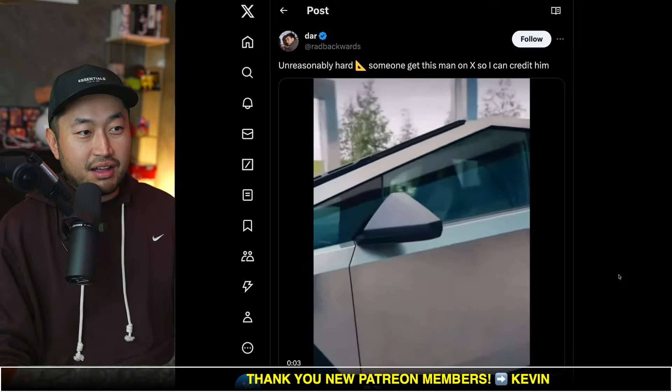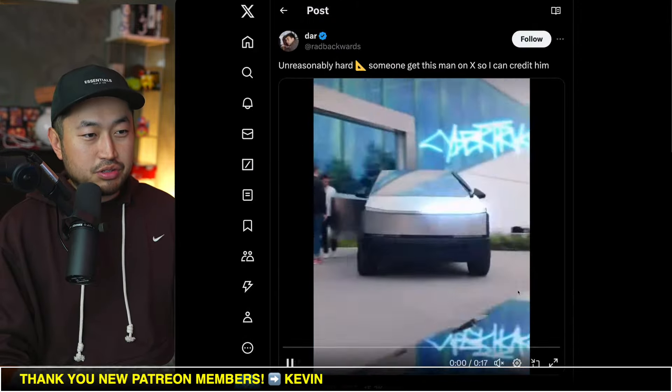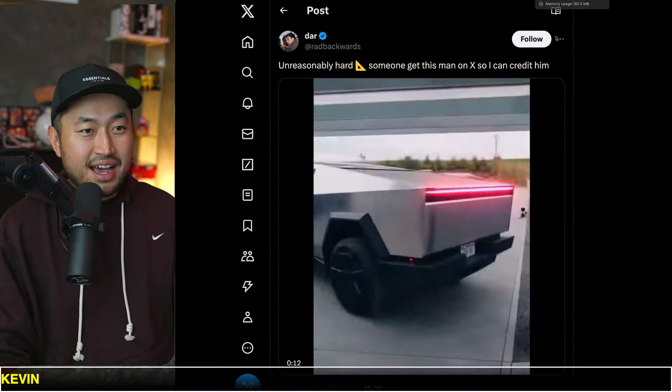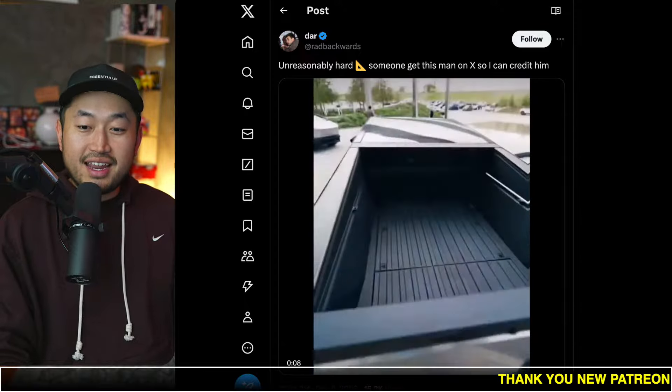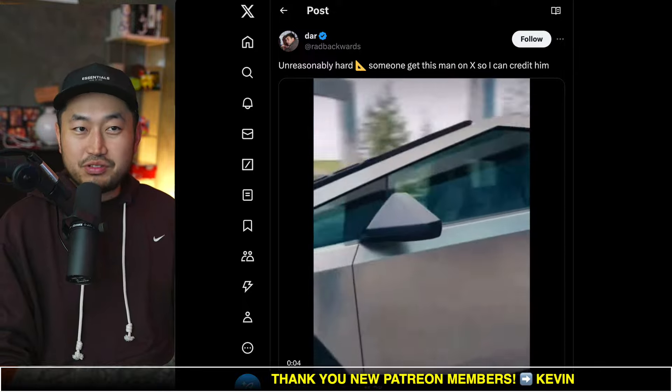This was really cool — shoutout to DAR for posting this, or at least a shoutout to Astro Geordi, who created a really cool Cybertruck video from the Giga Austin, Texas event. Let me know if you're excited for the Cybertruck, and also let me know if you got an invite for the Cybertruck as well. We're going to jump into the live stream comments.